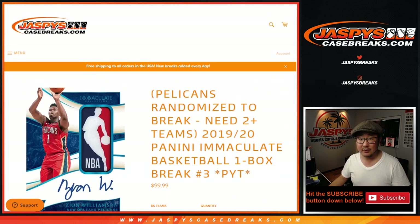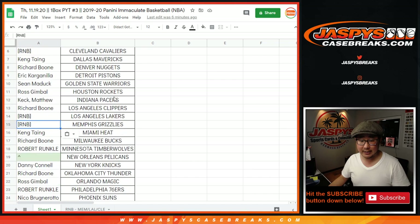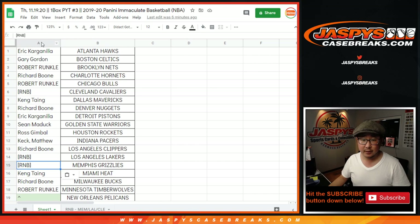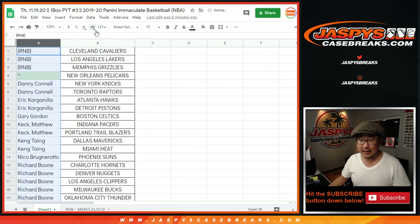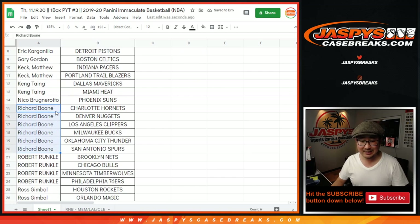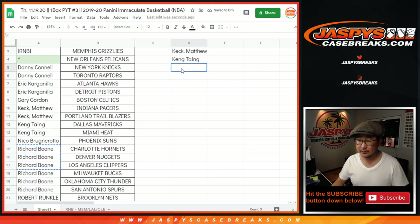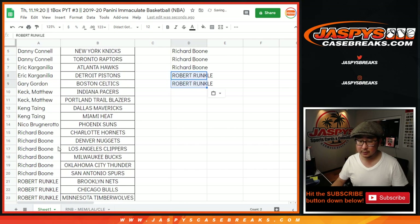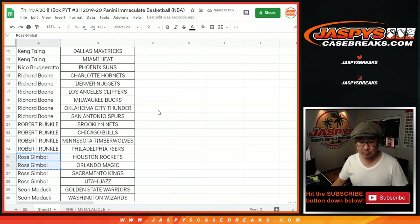The instructions were right there. Big thanks to all of these folks who got into the action. Obviously the three number block teams don't count. Let's sort by column A by first name. Danny bought two teams — that's an entry for the Pelicans. So did Eric Kaye, got two teams. Matthew, two teams, one entry. Kang, two teams, one entry. Richard Boone got six teams, that's three entries. Robert Runkle, four teams, two entries. Ross with four teams, two entries.